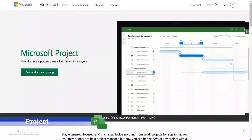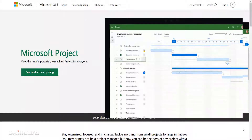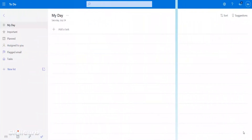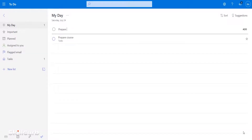Microsoft Project is a powerful and popular tool to plan and manage projects. Microsoft Project provides the tools to manage tasks, dependencies, milestones, Gantt charts, and more. Microsoft ToDo is an application to help you organize your personal tasks. It's your digital planner to help you manage your tasks.